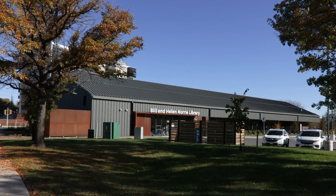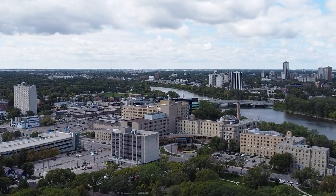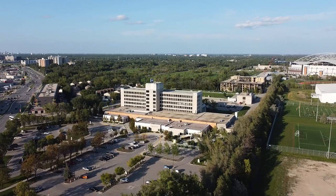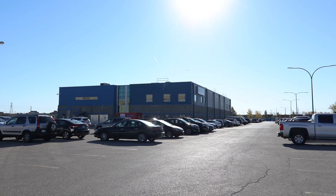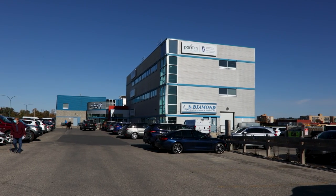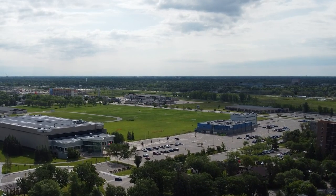The Bill and Helen Norrie Library opened in March of 2021 and is located at 15 Poseidon Bay. The closest emergency hospital is St. Boniface, located at 409 Tachet Avenue. The closest urgent care centre is Victoria General Hospital, located in the southern part of the city at approximately a 10-minute drive. The Pan Am Clinic, a minor injury clinic at 75 Poseidon Bay, opened in 1979 focusing on athletes and sports-related injuries, and is now in partnership with the Winnipeg Regional Health Authority and the University of Manitoba, working to be a universally renowned centre of excellence.